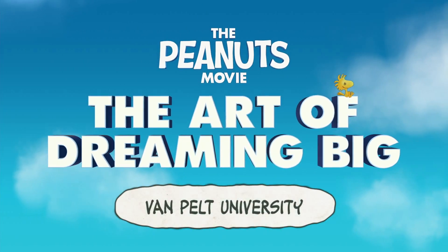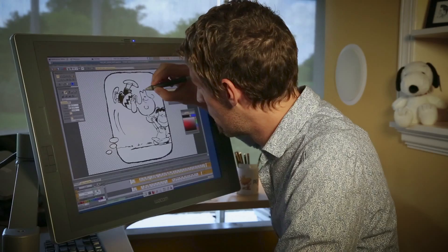Van Pelt University is an online class that we give to new animators, and this introduces them to the whole world of Schultz. It was like a week-long course for every animator to go through — like Peanuts boot camp. The name Van Pelt University came from Lucy Van Pelt.